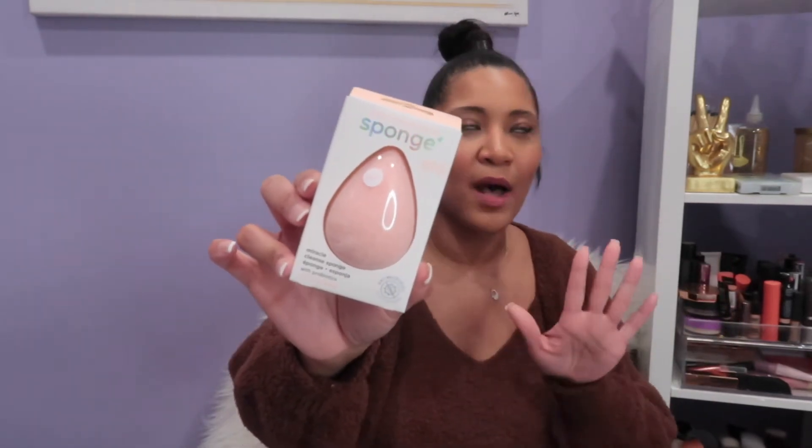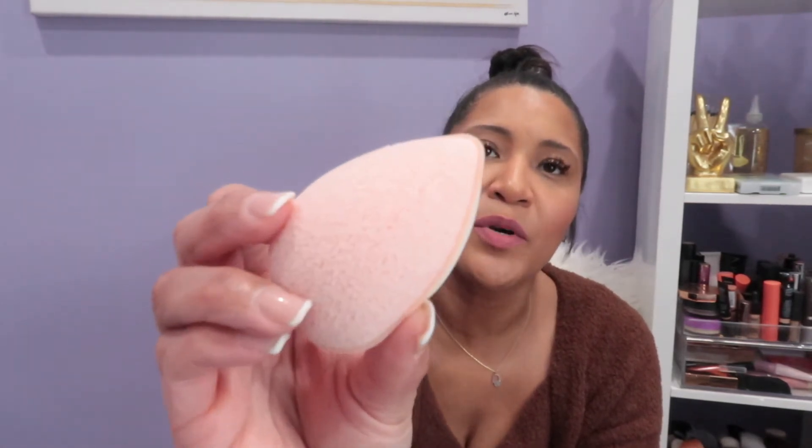I was also walking through Ulta and this Real Techniques sponge cleanser caught my eye on the display — it just looked so cute. I grabbed it, I think it was about $5.99. It has probiotics in it, which I thought was interesting. I bought one for myself and one for my daughter, who's been struggling with acne around her edges. Let me know if you guys have ever tried this — it feels really soft and the pores on the sponge look like they're going to get the job done.